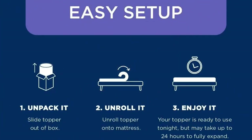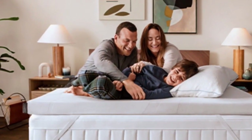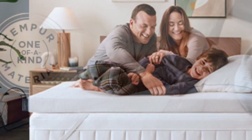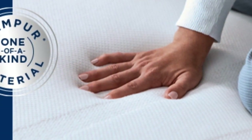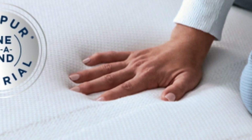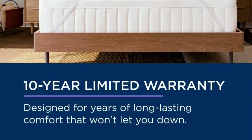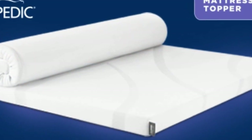It's easy to set up — just unpack it, unroll it, and enjoy it. At $240 to $400 for a queen depending on source and season, this is not the topper to buy if you need a quick fix. But if your mattress is still supportive, this topper could save you the hundreds to thousands of dollars you'd spend on a new one. It also offers a 10-year warranty, the longest of any topper we tried, so it may even last through several mattresses.